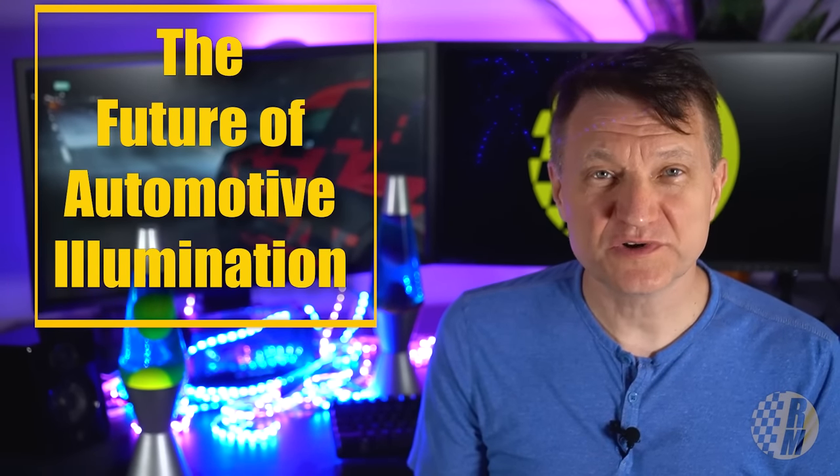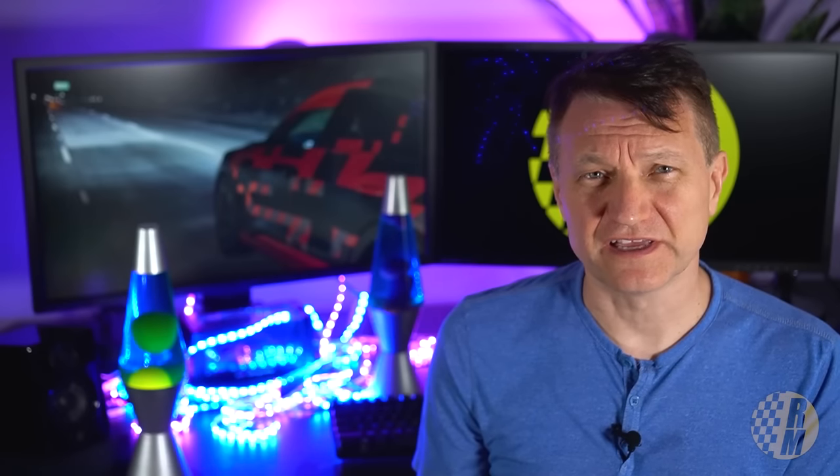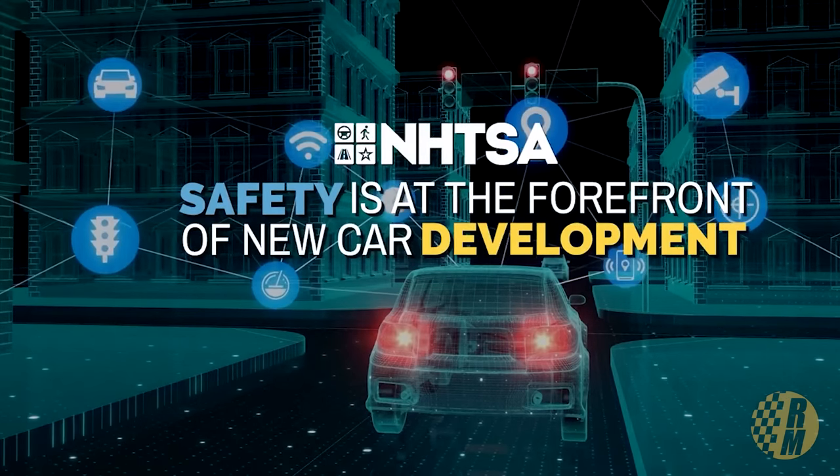In this video, we're going to look at some of the newest adaptive headlight technologies and see how North America is kind of missing out. Headlights in the US are regulated by the National Highway Traffic and Safety Administration.